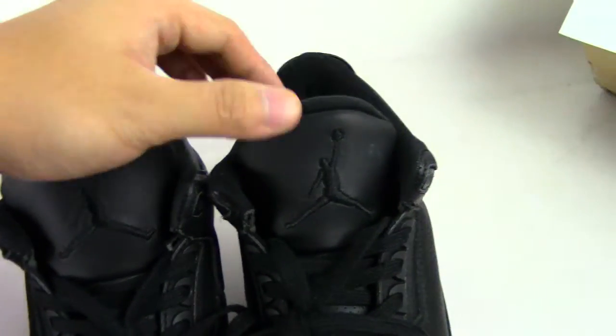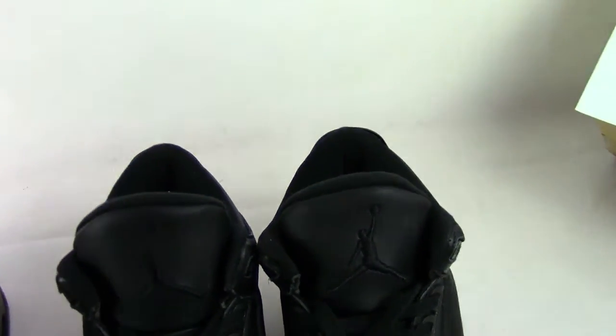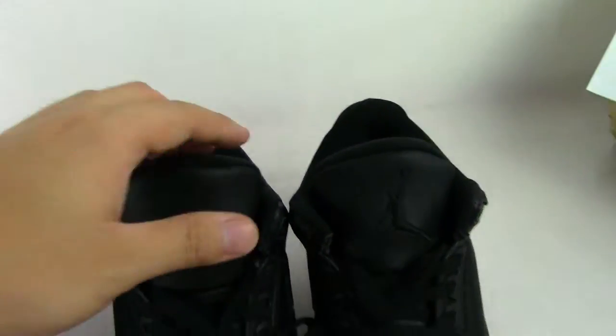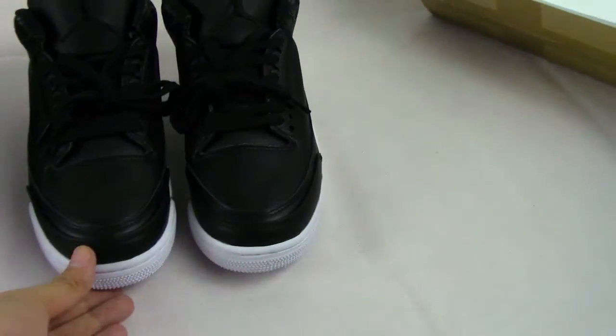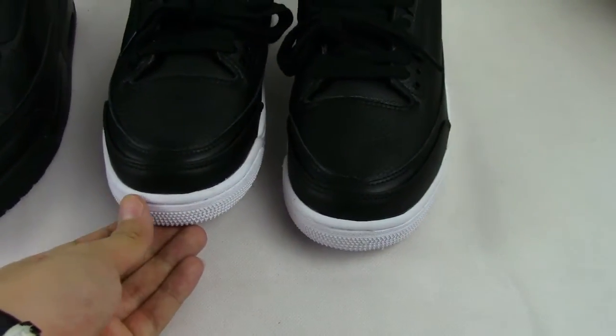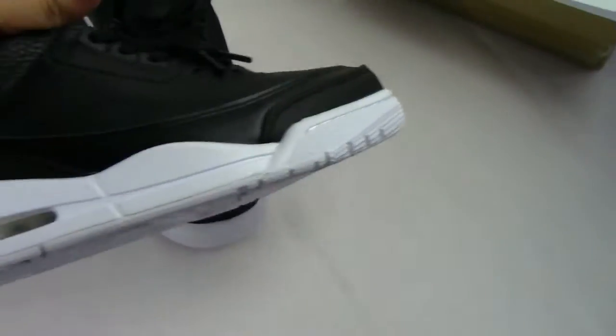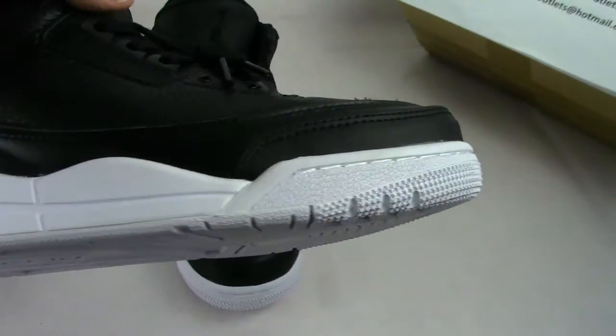The second difference: on the Cyber Monday, the bottom midsole is white. You can see the middle sole.